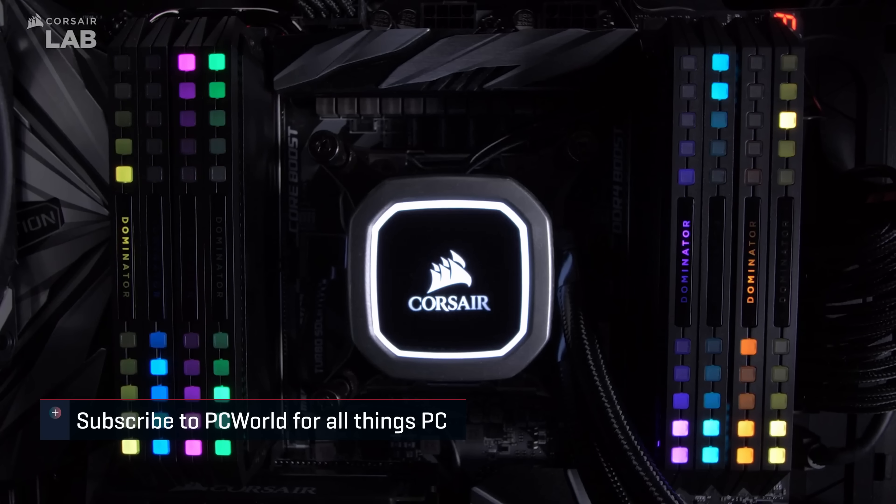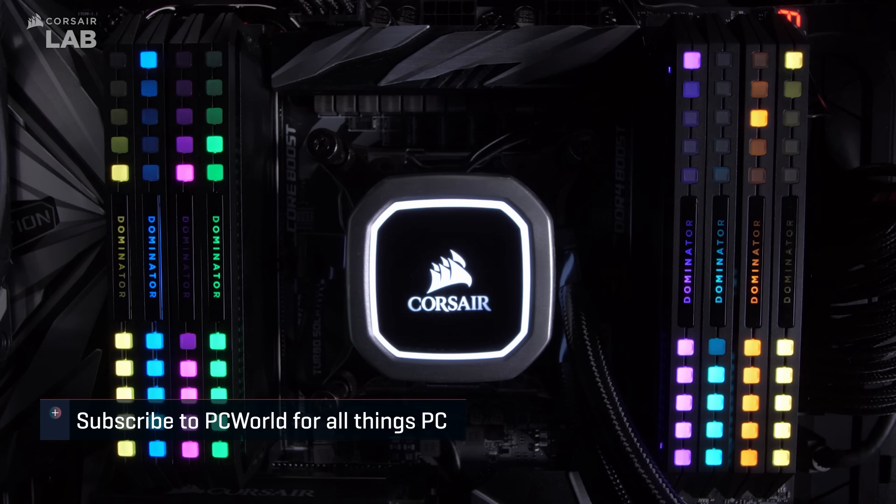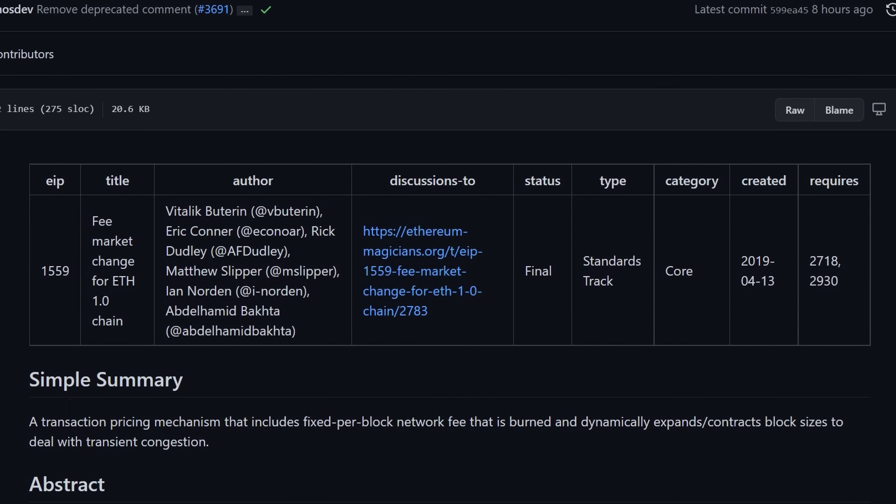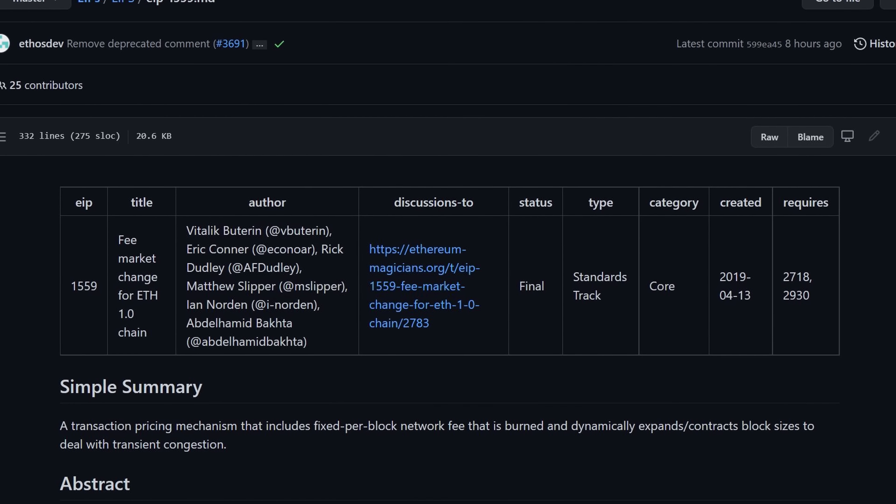Corsair sheds some light on the DDR5 thermal expectations, Ethereum finally experiences changes that should hopefully free up GPUs for gamers, and a big ol' nothing burger from a 3dfx tease. That's quite a bit to cover, so let's jump right in.